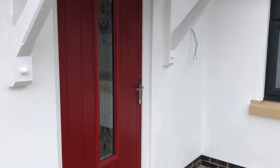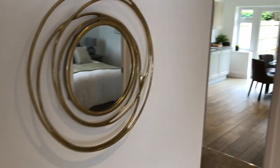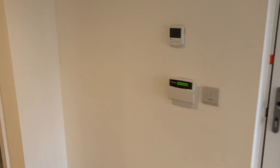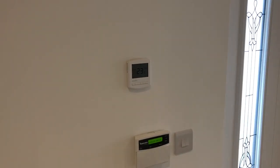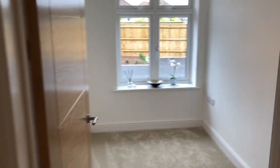Welcome to number two Rossmount Close, the show home for the development. The front door leads through to a lovely welcoming reception hall with space for a little bit of furniture — maybe a console table. The entrance also features a security alarm system and underfloor heating throughout. The underfloor heating can be controlled via wall-mounted thermostats individually placed in each room, so you can set different temperatures depending on your preferences.